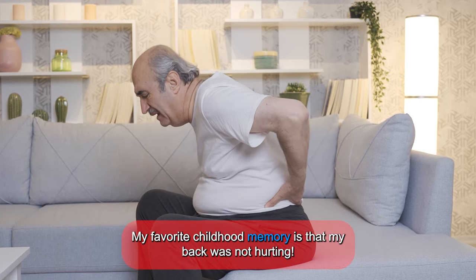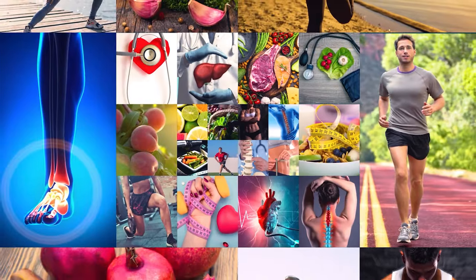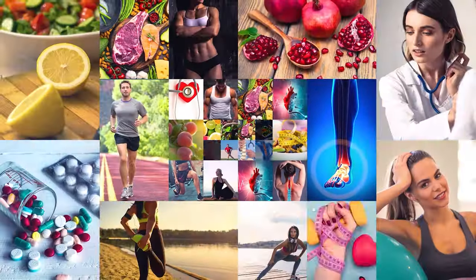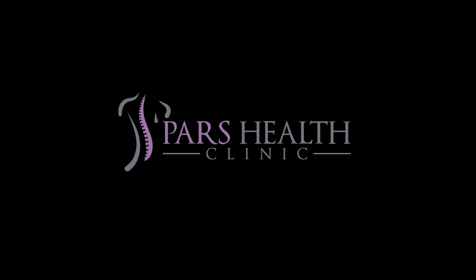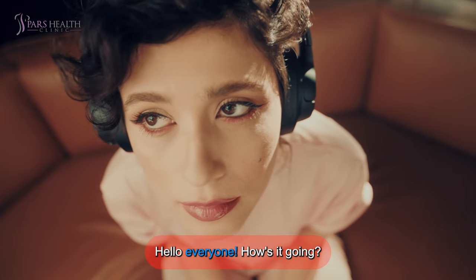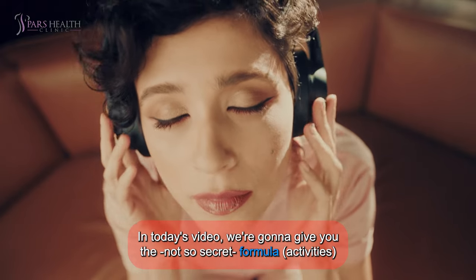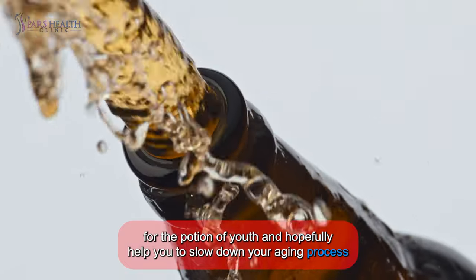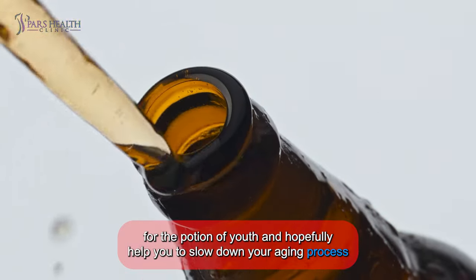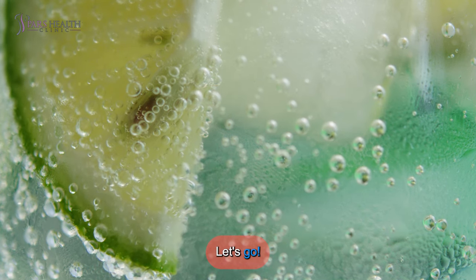My favorite childhood memories are that my back was not hurting. Hello everyone, how's it going? In today's video, we're gonna give you the not-so-secret formula for the potion of youth and hopefully help you slow down your aging process, or at least reduce your medical bill. So bring your potion pots, let's go.